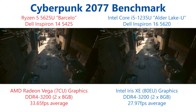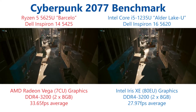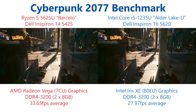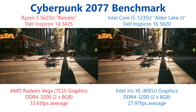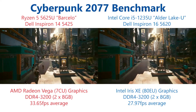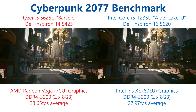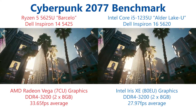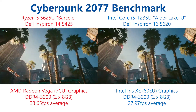Both of these systems are running DDR4-3200 memory. It is possible that if you found an Alder Lake U running DDR5 at 4800 or 5200 MHz speeds, that increased memory bandwidth may well give some significant boost to performance. Unfortunately, this just isn't available for me to test at the moment.